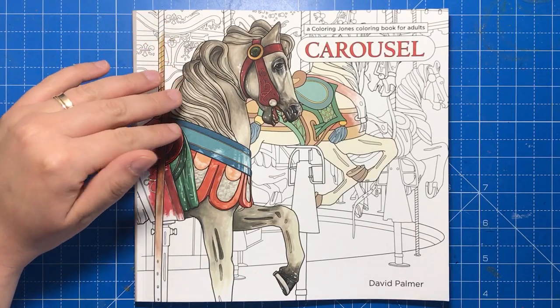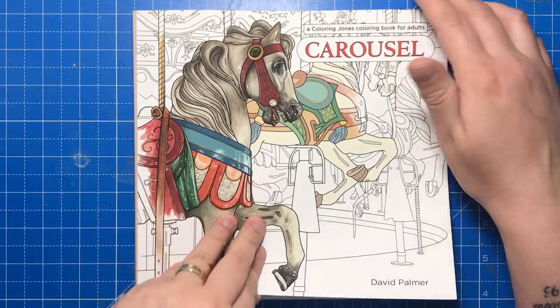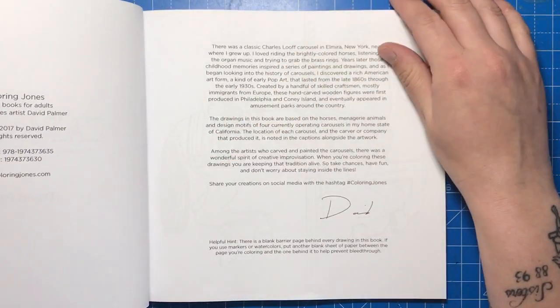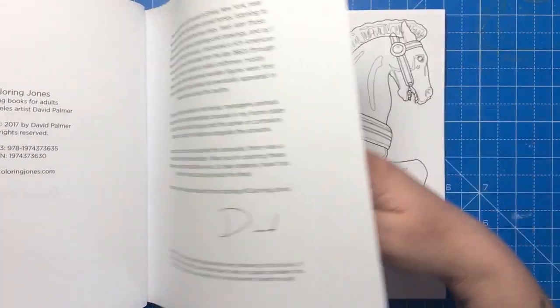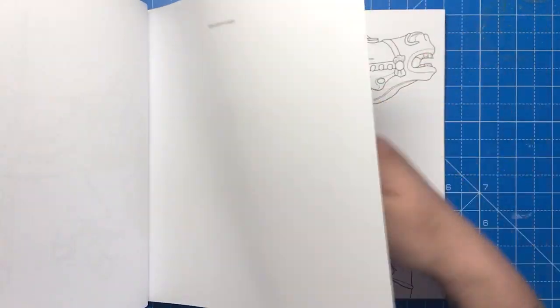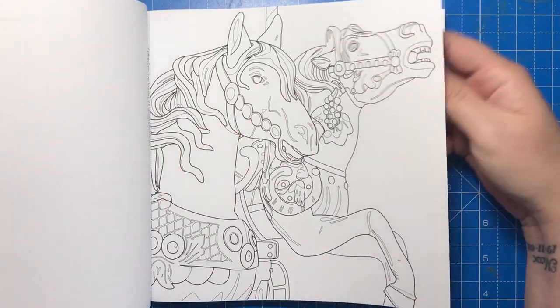David is an artist with paintings displayed in numerous galleries throughout the US and he's even worked on digital effects for the Harry Potter and Spider-Man movies. This is his first colouring book and it's all about the beautiful classic carousels that he enjoyed as a child and which have inspired his paintings.